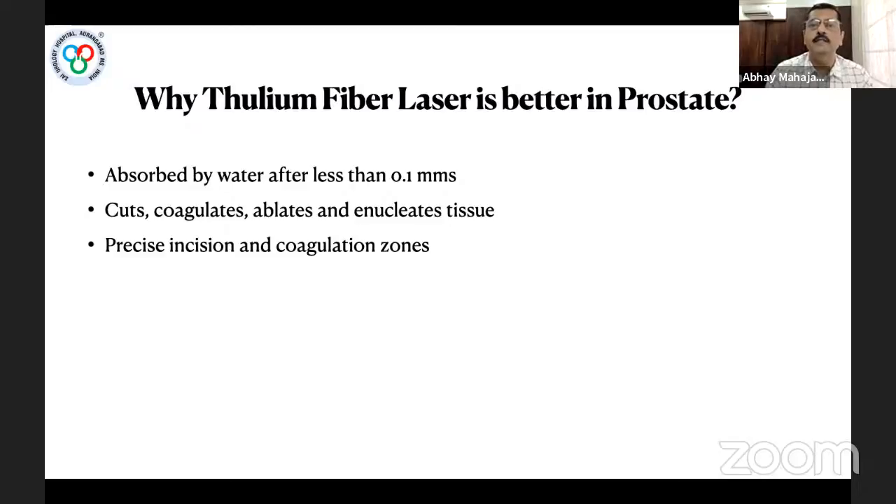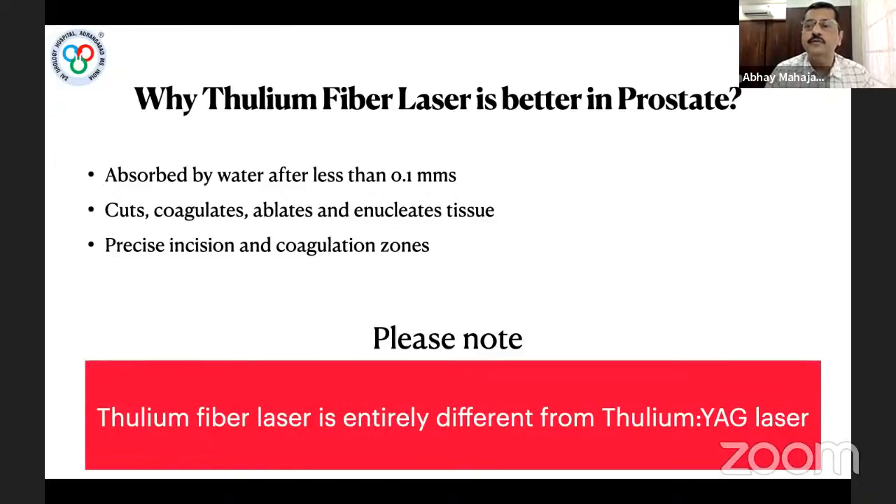With TFL's water absorption of less than 0.1 mm, it effectively cuts, coagulates, ablates, and enucleates tissue — producing a precise incision with a definite coagulation zone. One important point: the Thulium Fiber Laser we are discussing is entirely different from the Thulium YAG laser used for the prostate for many years. This is a completely different technology.